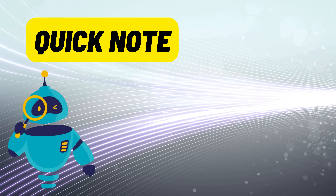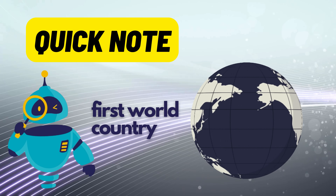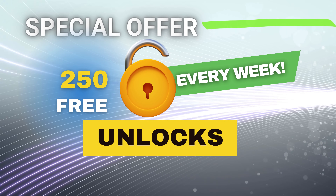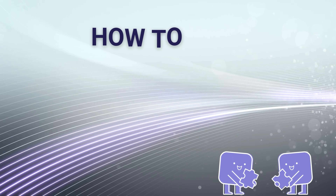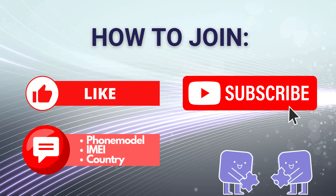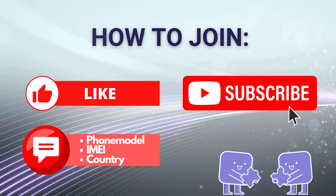Quick note: the unlock services we're discussing mainly work in first world countries. If you're not in one of those countries or prefer not to use these services, don't worry — we've got you covered. Every week, we're giving away 250 unlocks to our viewers. To enter, hit that like button on this video, make sure you're subscribed to our channel, and drop a comment below with your phone's model, like iPhone 13, your IMEI number, and your country. As soon as you've done these steps, you're in the draw. Stay tuned to see if you've won.